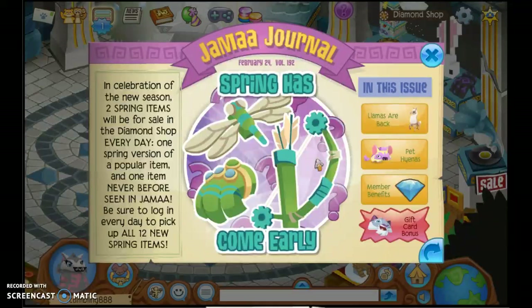It says: in celebration of the new season, two spring items will be for sale in the Diamond Shop every day — one spring version of a popular item, and one never before seen in Animal Jam. Be sure to log in every day to pick up all 12 new spring items. This will be going on for six days, since we'll be receiving two spring items every day.